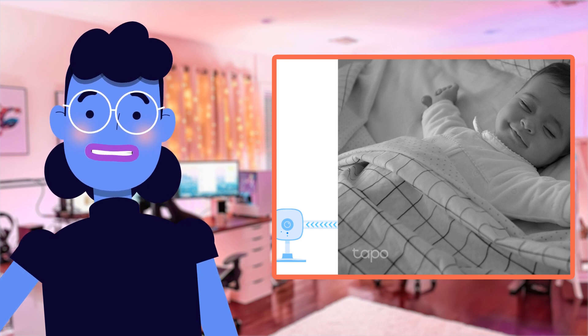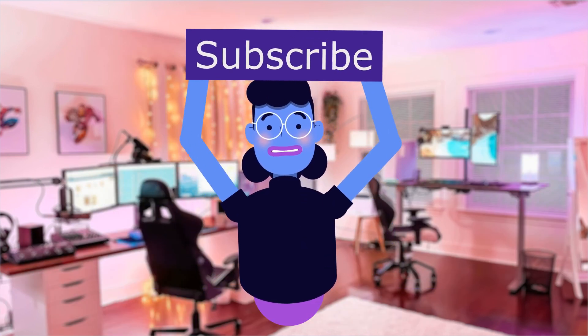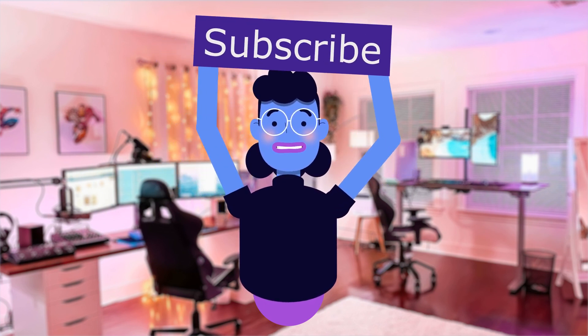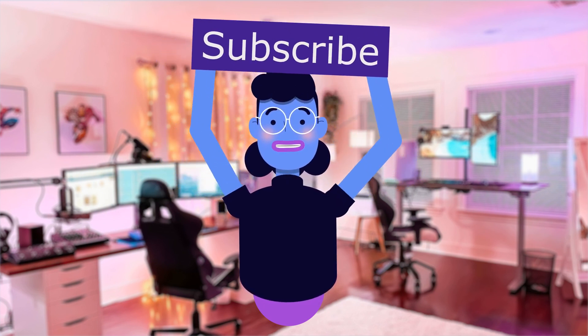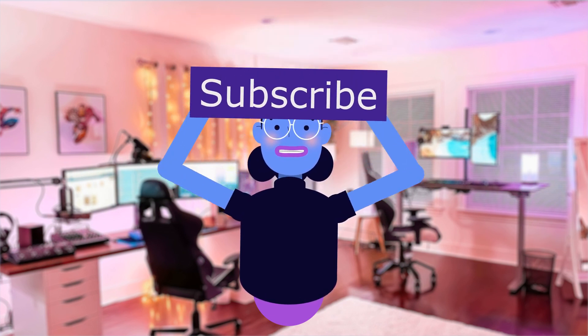Thanks so much for watching Alexa's Tech Room. Product linked in the description below. For more tech reviews, please subscribe and hit the bell icon so you are notified of new uploads. New videos are uploaded every day. See you next time.